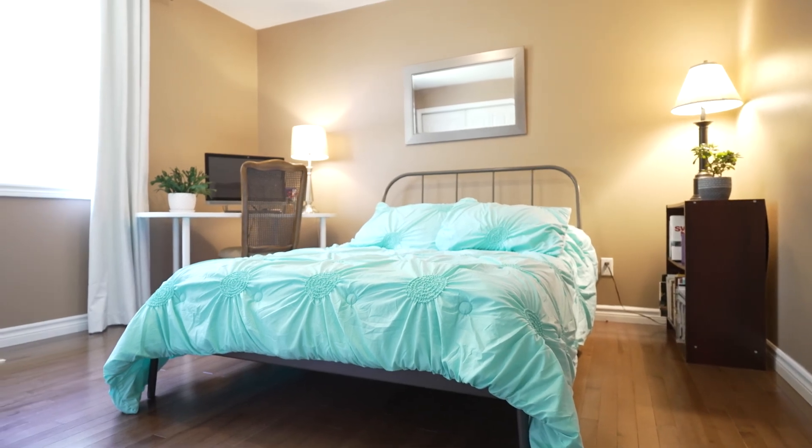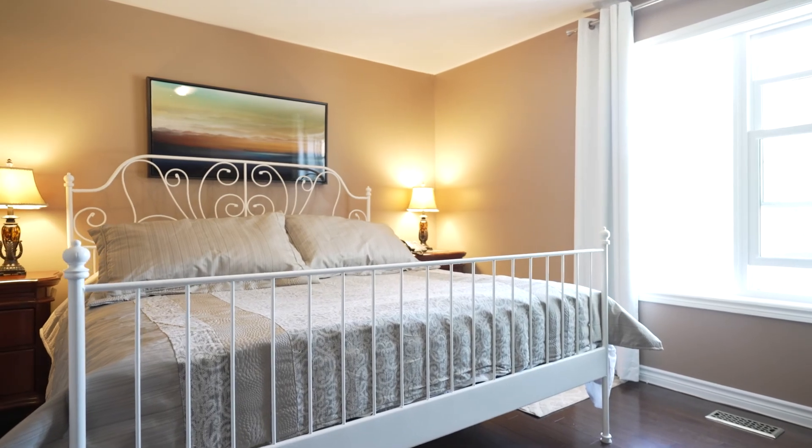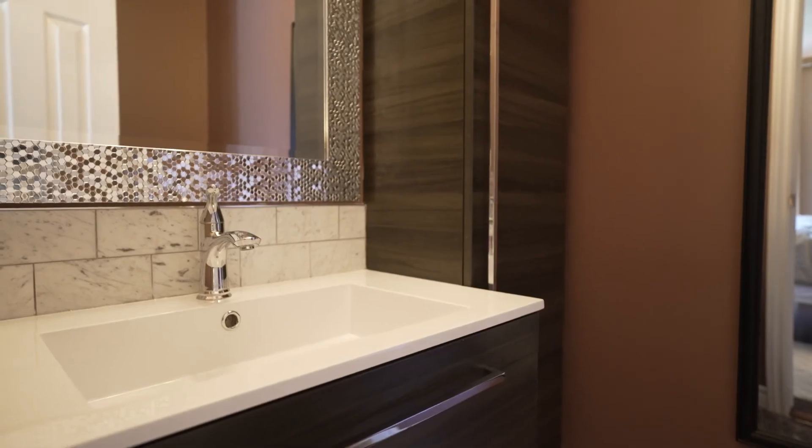Both main floor bedrooms, one being the master bedroom, are located right off the kitchen. The master bedroom has its very own walk-in closet with new closet organizers and a stylish ensuite bathroom.